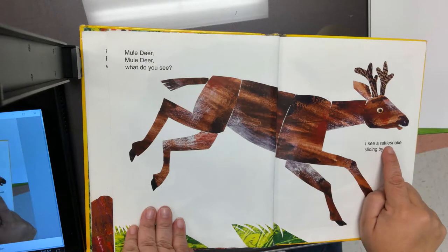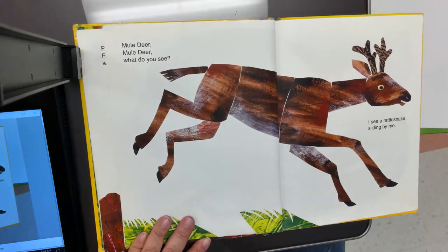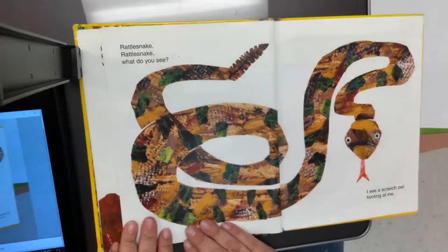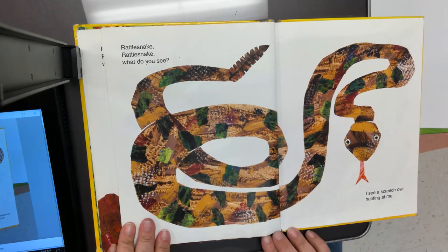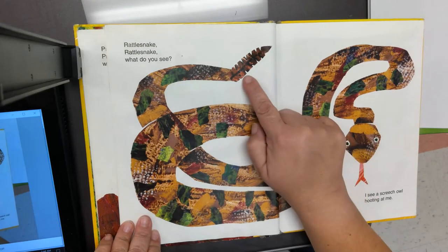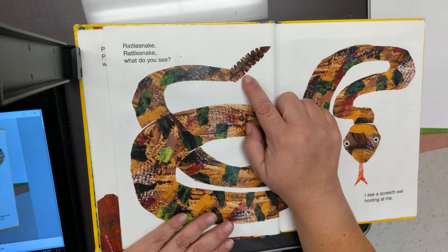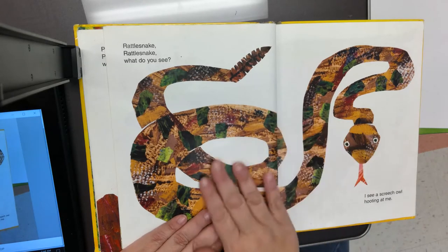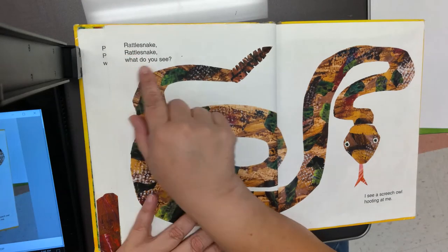I see a rattlesnake sliding along the ground by me. A scaly rattlesnake — let's look. Does he have any legs? No — a rattlesnake does not have any legs. And look at the end of his tail — what do you see? It's his rattle. He shakes his rattle to warn you that he's close. We don't want to be near a rattlesnake! Rattlesnake, rattlesnake, what do you see?